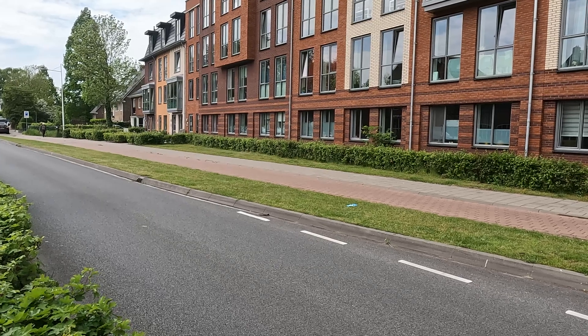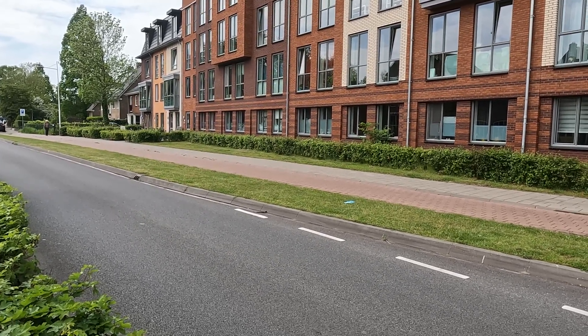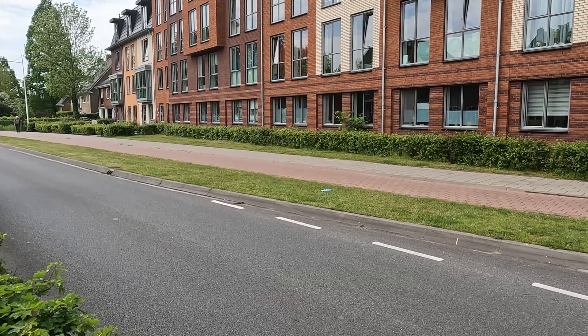Wageningen, I recommend breaking the curb in this exact same spot — and if you don't want to do it, give me a sledgehammer one night and I'll go out and do it!